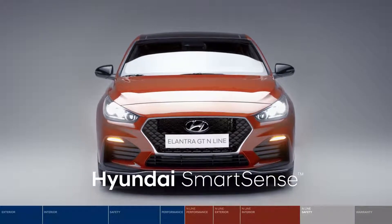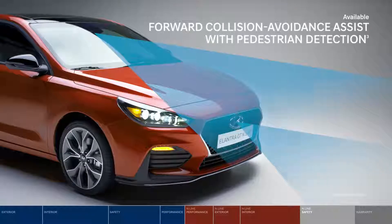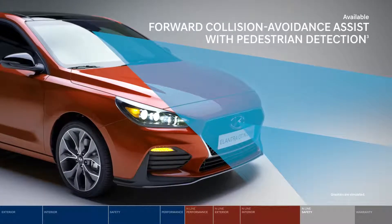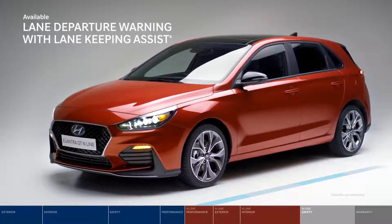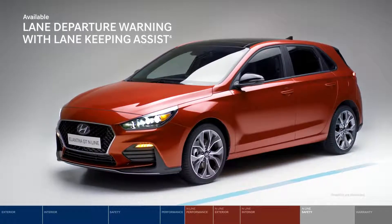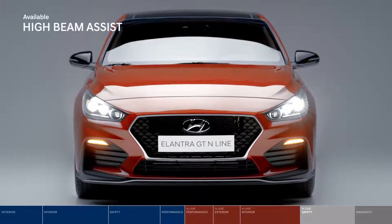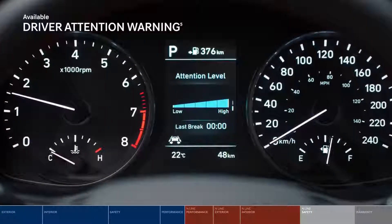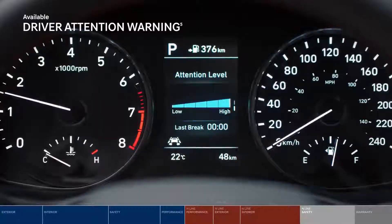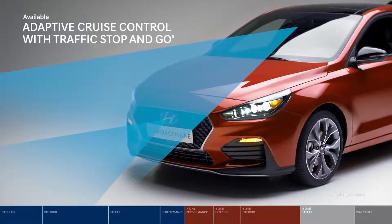The Elantra GT N-Line also features a wealth of Hyundai SmartSense safety technologies. Forward collision avoidance assist with pedestrian detection applies emergency braking to help avoid potential frontal collisions. With Lane Departure Warning, audio and visual signals warn you if you start drifting out of your lane — if no action is taken, Lane Keeping Assist can apply corrective steering assistance. High Beam Assist monitors light conditions and approaching vehicles to automatically turn your high beams on or off. Driver Attention Warning will issue an alert suggesting a driving break if driver fatigue is detected, and Adaptive Cruise Control continuously adjusts your preset driving speed to keep a specific distance from the vehicle ahead.